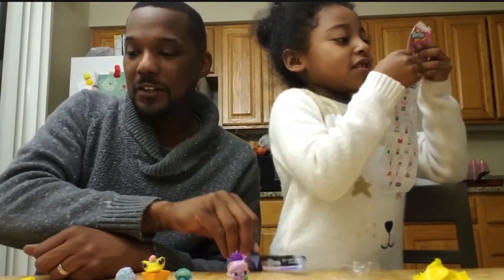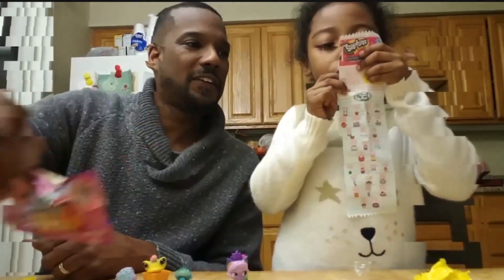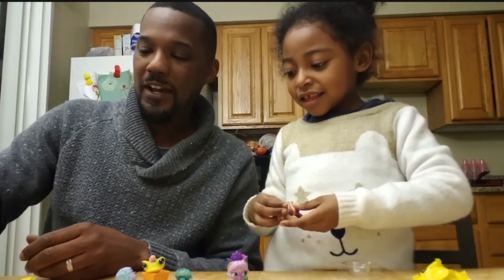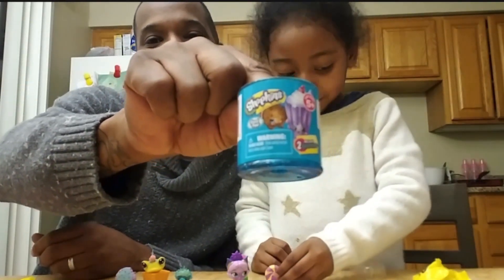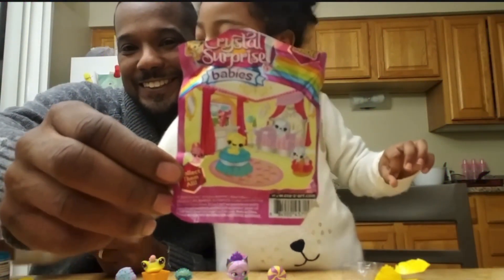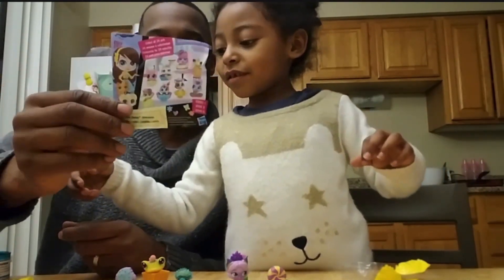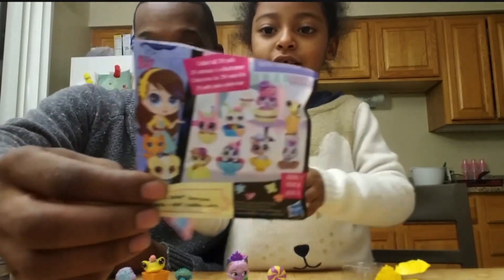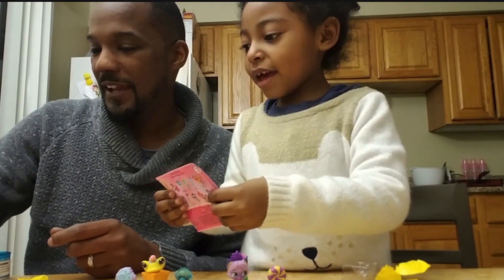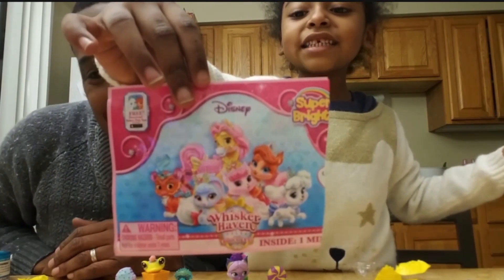Well, we have just unwrapped little Brushman — his name is little Brother Man. We have just unwrapped a Shopkin, we unwrapped a Crystal Surprise, we unwrapped Shopkins, and we did Littlest Pet Shop — Littlest Pet Shop and Little Pallets Palace.